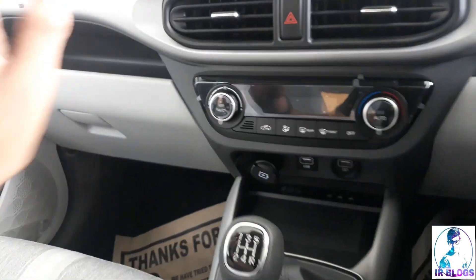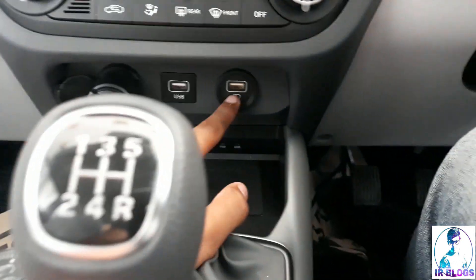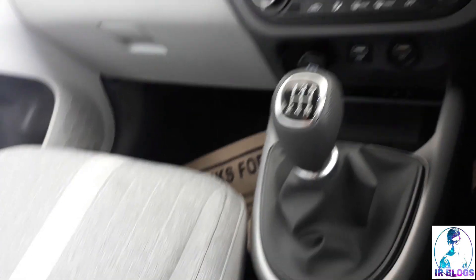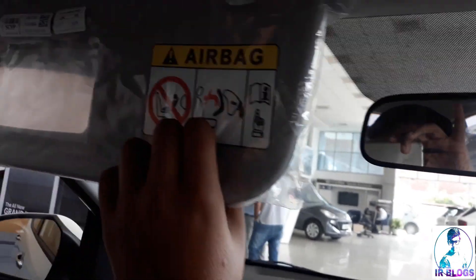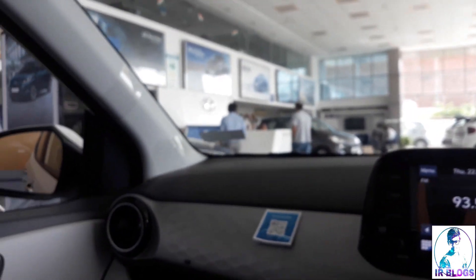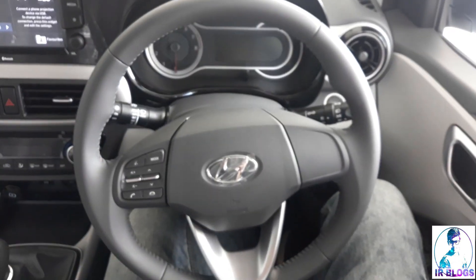You get AC vents which are new in this section, along with wireless fast charging and an additional port for fast charging. This is a manual five-speed gearbox. There is no armrest, but that's okay for this class. You don't get auto-dimming on the mirror, just a standard one. Overall the car is good. For the top model, you also get multiple airbags, which is a main center of attraction.